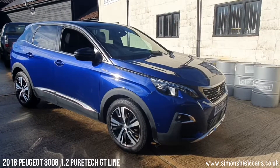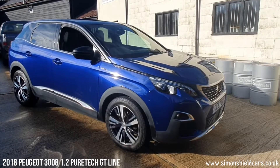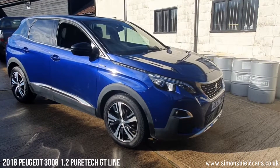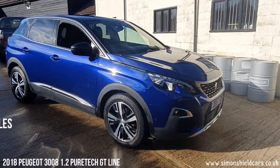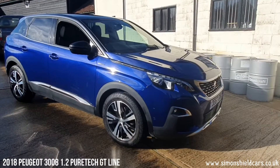This is a 2018 67-plate 3008 1.2 GT Line manual. GT Line has loads of specification on this, we'll show you around some of the bits and pieces in a minute. 30,700 miles, service history with the car, lovely condition all around.